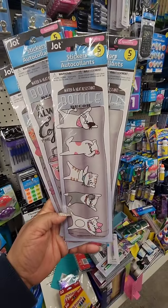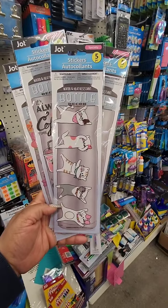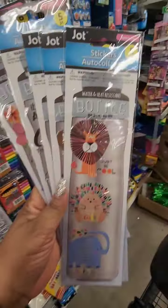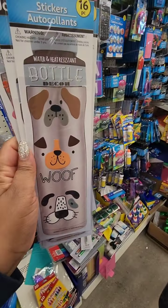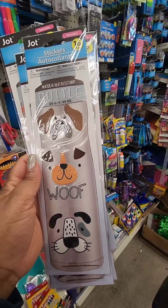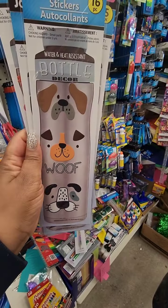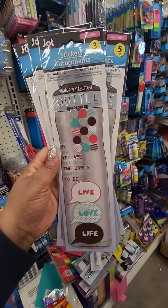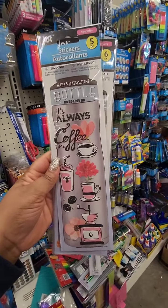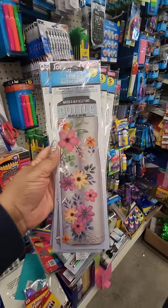Wishlist find for me — these water bottle stickers, water and heat resistant. Someone on YouTube said you can put these in the dishwasher. They have options for cat lovers, dog lovers, a fun motivational one that says 'Be who you are, not who the world wants you to be,' and one for coffee lovers — 'It's always coffee time.' I think the floral one is my favorite.